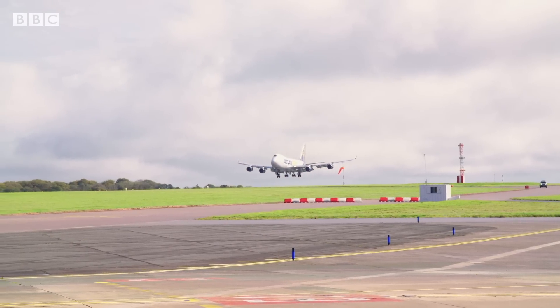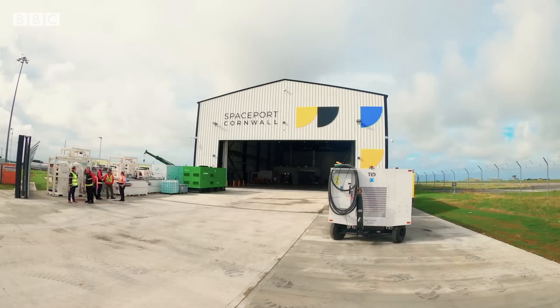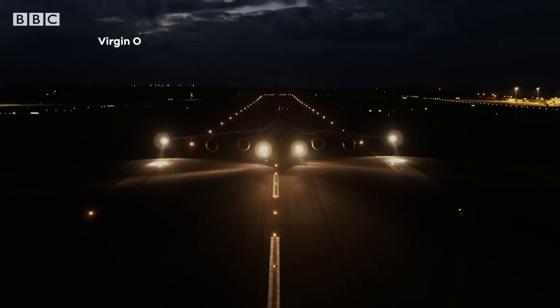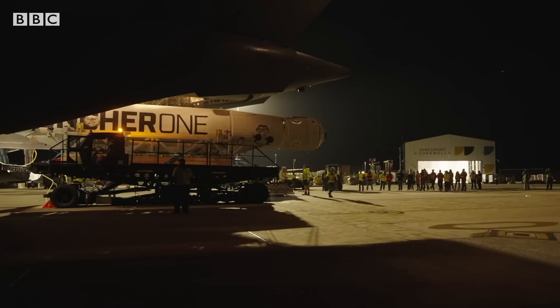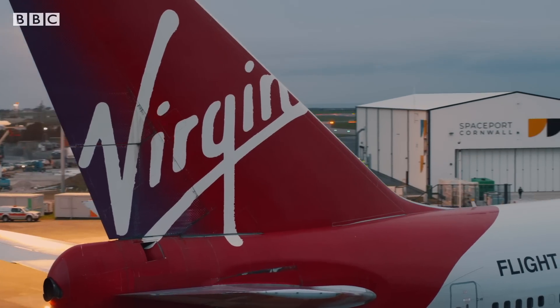Newquay Airport usually hosts small passenger and private aircraft. It's now home to Spaceport Cornwall. Rockets aren't going to launch from the ground here though. Instead, private companies will take advantage of its runway, which is one of the longest in Britain and ideal for an innovative method of satellite deployment via a rocket called Launcher-1, courtesy of a company called Virgin Orbit.